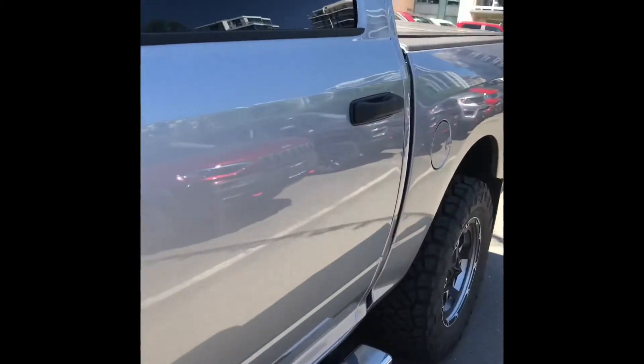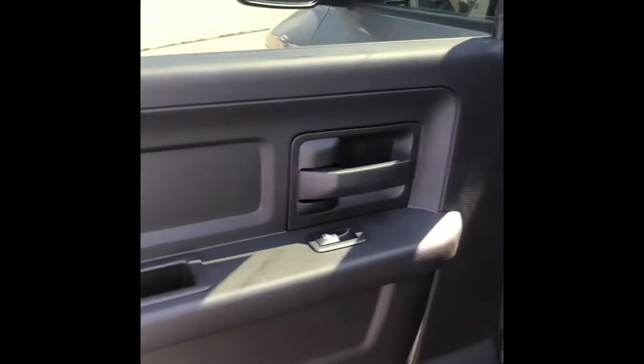Take a step inside here. Plenty of room in the back seat. It comes with the two storage boxes — great for cold drinks or whatever else.